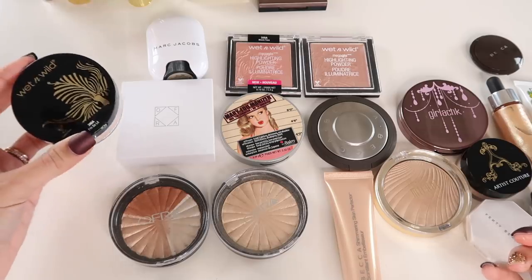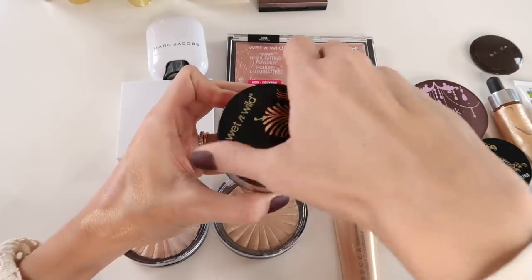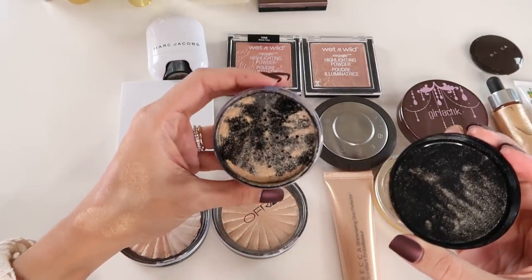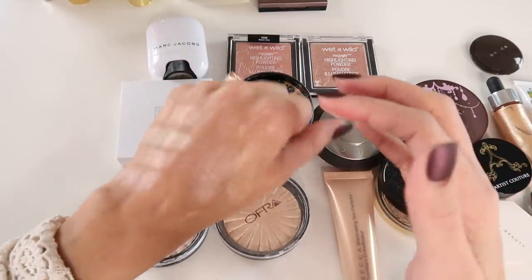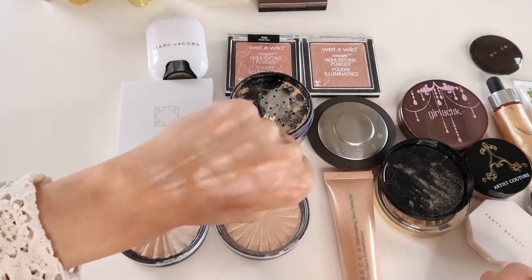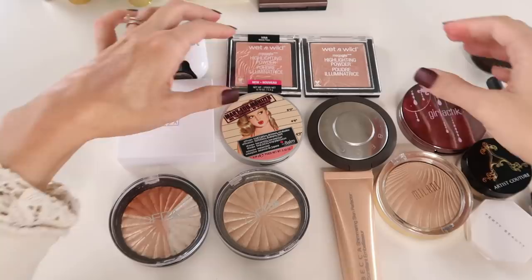I just picked up this Wet n Wild loose highlight in the shade I'm So Lit less than a week ago. It's pretty, pretty freaking beautiful — very very shimmery, almost like a fine glitter pigment. It's kind of blinding and ridiculous on the skin. I'm excited to play around with this more.